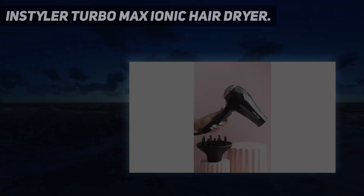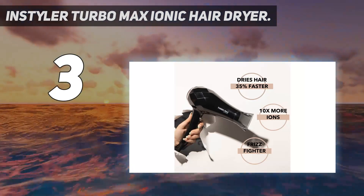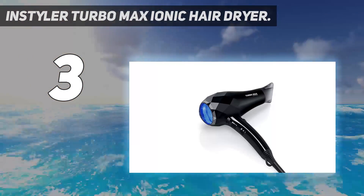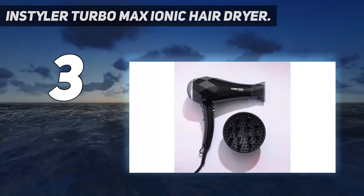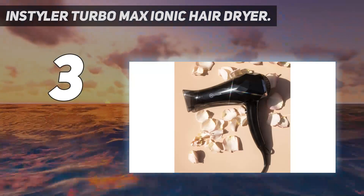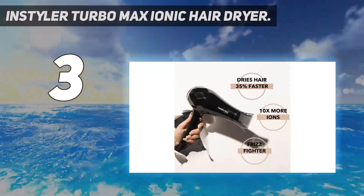At number 3: the Instyler Turbo Max Ionic Hair Dryer. With a dial that lets you customize the heat level, Instyler's Ionic Hair Dryer was a winner in GH Beauty Lab testing for delivering strong airflow. The powerful airflow translated to fast drying speed, and it came out on top for being comfortable to grip and having easy-to-navigate buttons. The tool was also lightweight and the attachments are simple to put on and take off, though sound evaluations found it to be noisy.